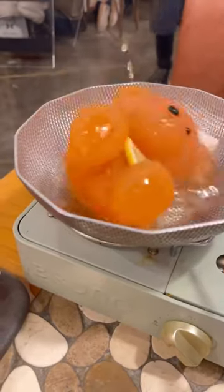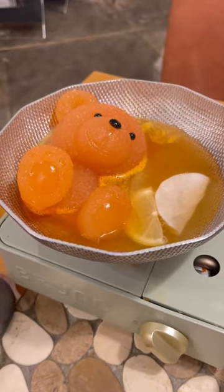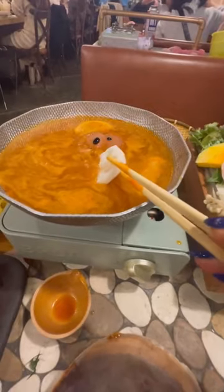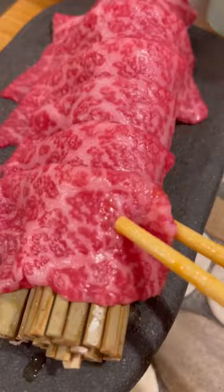You can choose different flavor options for your soup stock. Here's what happens when the teddy bear starts melting. Part of the set comes with vegetables and meat. The teddy bear is almost gone — so sad to see the teddy bear melt, but you guys, this soup stock was so good.